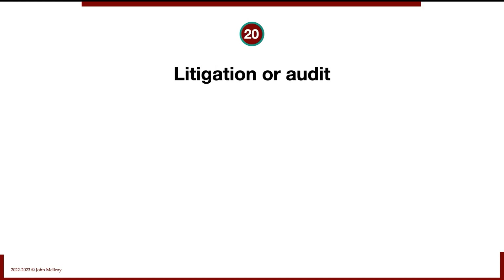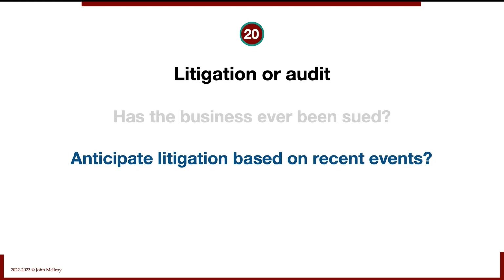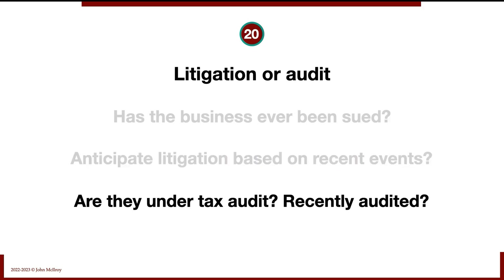And finally, litigation or audit. Has this business ever been sued? Does it anticipate litigation based on recent events? Is it under tax audit, or has it recently been audited?